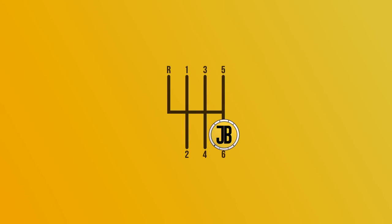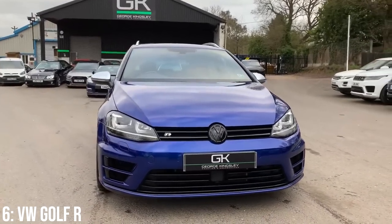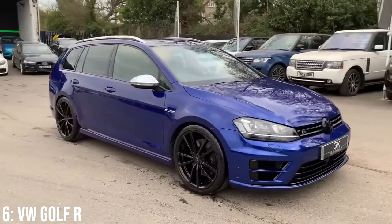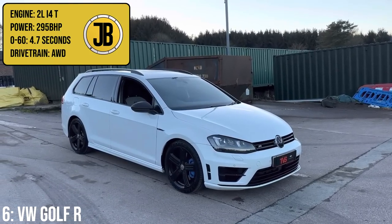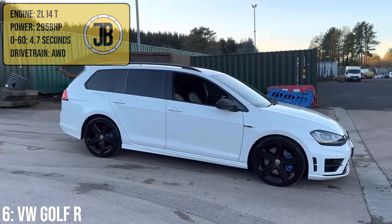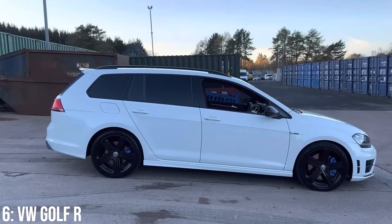Next up we have the VW Golf R Estate, which is the more sensible version of the hugely popular performance hot hatch — so popular in fact that it's among the most stolen cars here in the UK, with some people calling it the modern-day Sierra Cosworth. Either way, you get a 2-litre turbocharged inline-four putting out 295bhp, and because of the all-wheel drive it will do 0-60 in 4.7 seconds — so we're at sub-5 territory before we even reach the top 5 in this list.